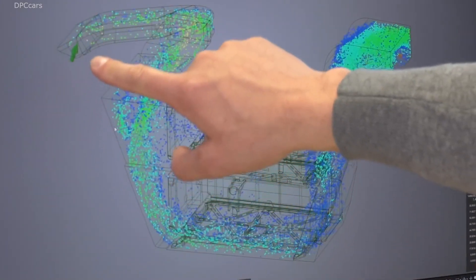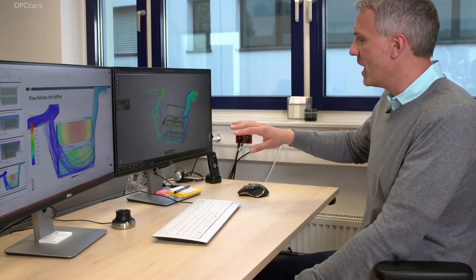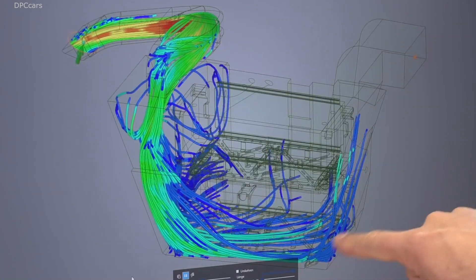On the right, you can see how the air actually flows through the battery housing. This lets us know if there's any way we can optimize the system so that cooling performance can go up.